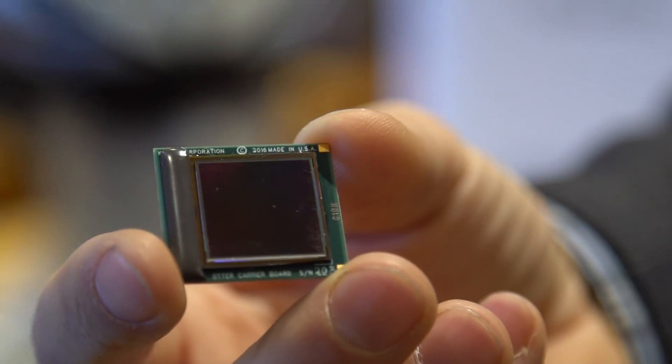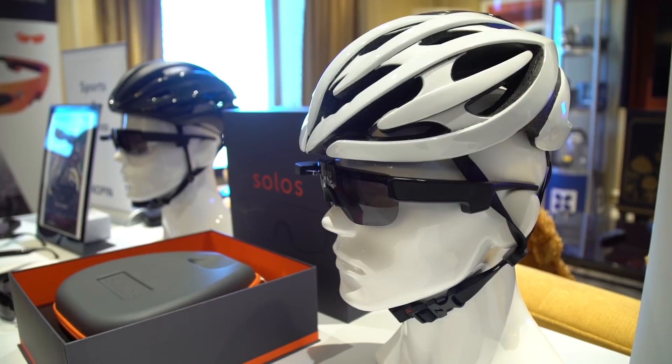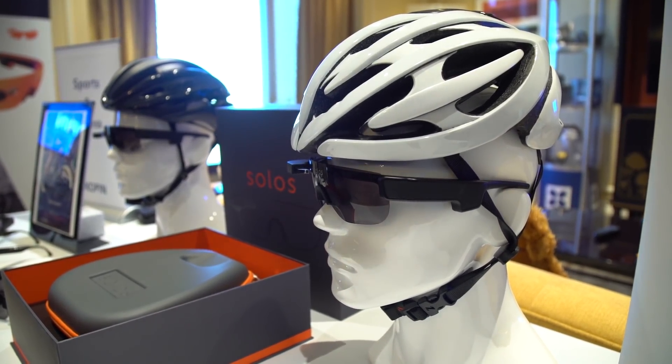This is Jake Rossman for Digital Trends. We are here at CES 2018 with Copen, a micro display company you may have never even heard of. Their technology is embedded in a lot of other products, but here they're launching some of their first consumer-facing products with the Solos, which is a micro display for cyclists embedded in glasses. Here with me is Stuart Nixdorf for Copen — why don't you tell me a little bit about the background of Copen and why you decided to get into this micro display for cycling.